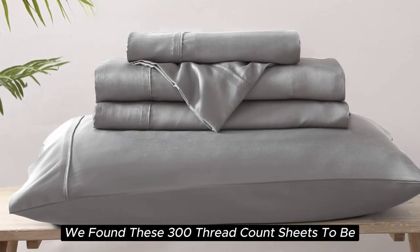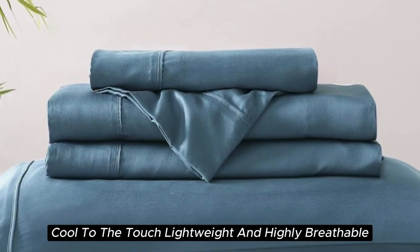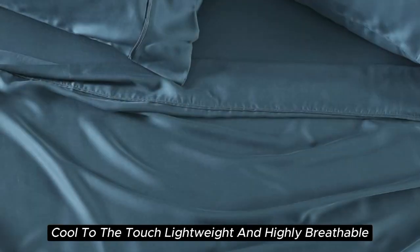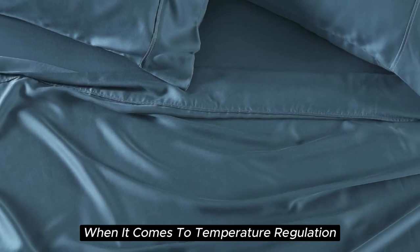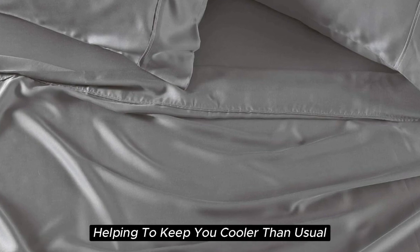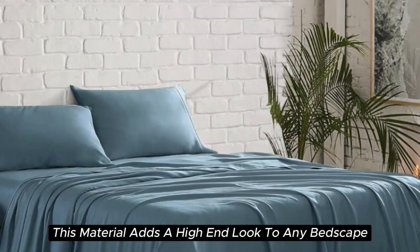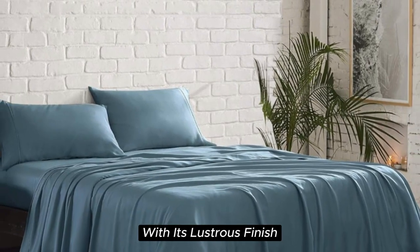During our lab tests, we found these 300 thread count sheets to be cool to the touch, lightweight, and highly breathable. When it comes to temperature regulation, we found the set to be a step above normal sheets, helping to keep you cooler than usual. Additionally, this material adds a high-end look to any bedscape with its lustrous finish.